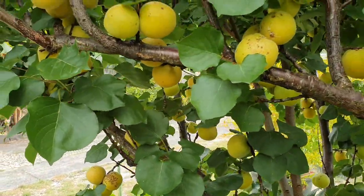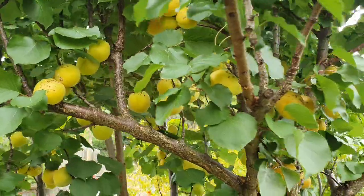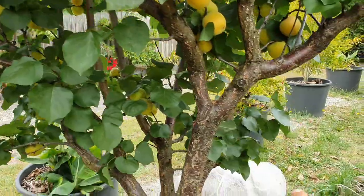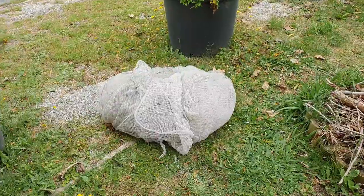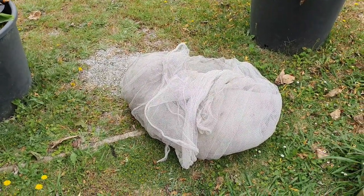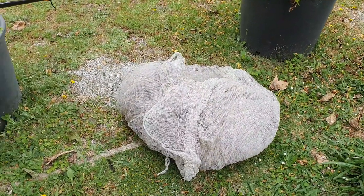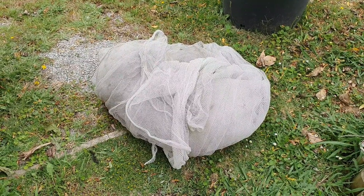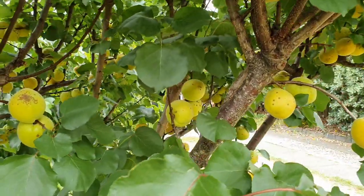Unfortunately, there's nothing I can do to stop them from doing what they're doing other than putting the net. It's that time again, every year without fail. Thank God I don't have to do this for the oranges, for the citrus, and I don't have to do it for the white sapote. For some strange reason, they don't care for white sapote.